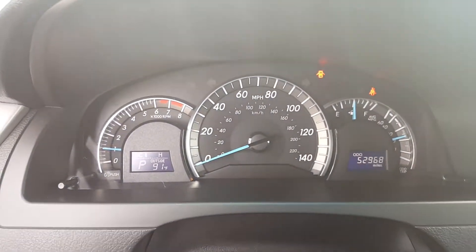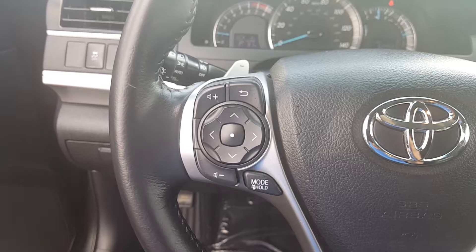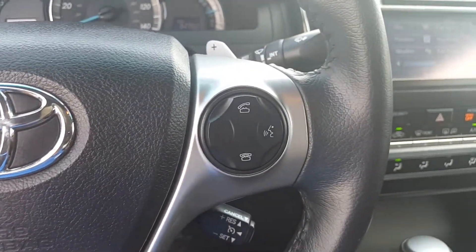You've got your gauge cluster, and you've got all controls on your steering wheel for your radio, volume, change your presets, and hands-free Bluetooth.